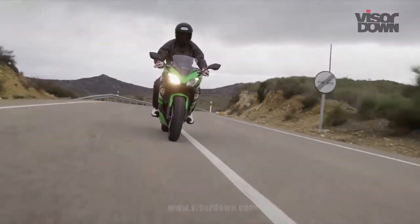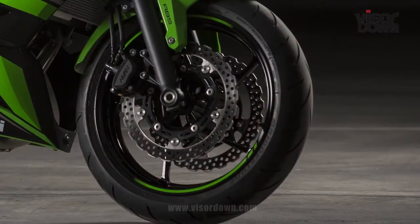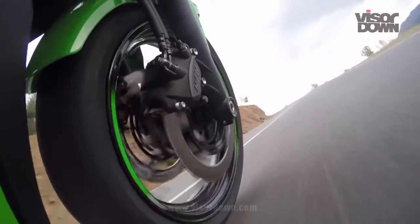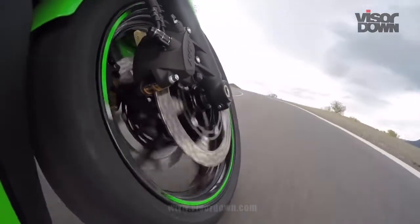And it's a similar story with the brakes. At the front, the pair of two-piston Nissin calipers with 300mm semi-floating discs provide exactly the right amount of power for this bike, with good feel through the adjustable lever.